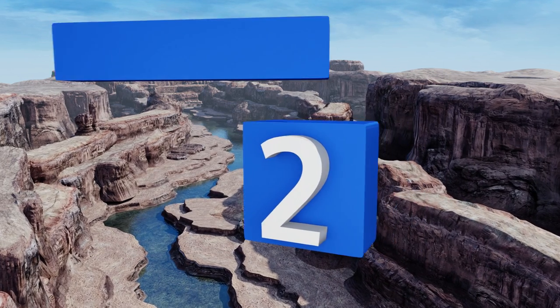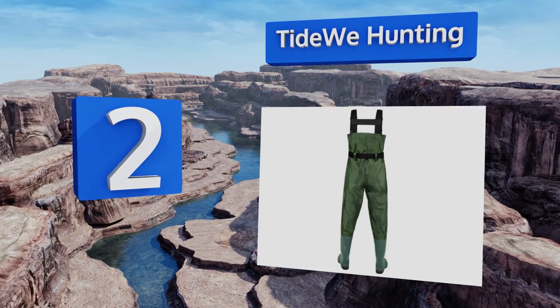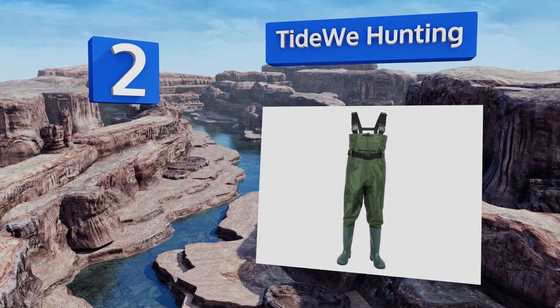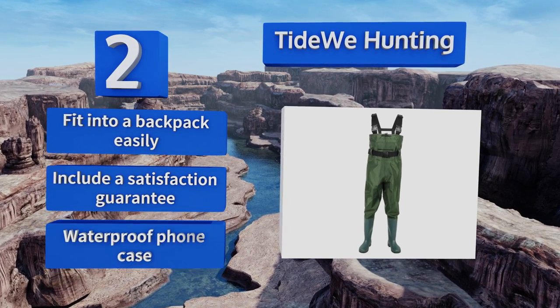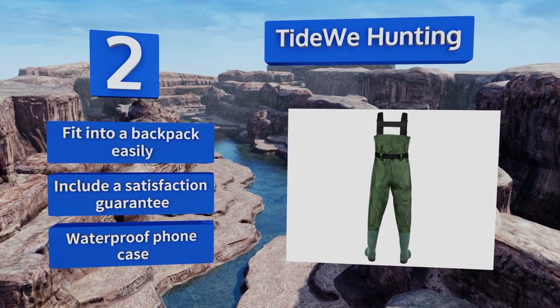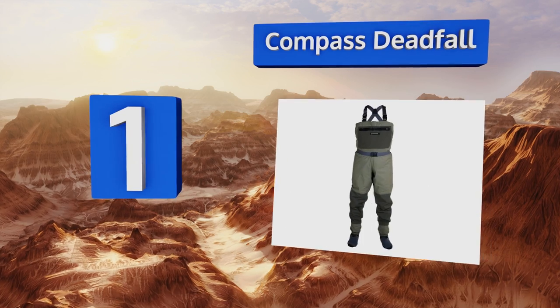At number two, the taped seams of the Tide We Hunting waders guarantee your dryness, and a flip-out chest pocket offers a convenient place to keep small items. These are well built, lightweight, and durable, so they should be able to handle years of outdoor excursions. They fit into a backpack easily and come with a satisfaction guarantee and a waterproof phone case.